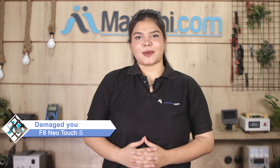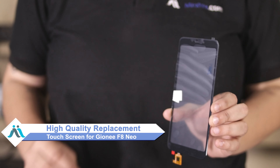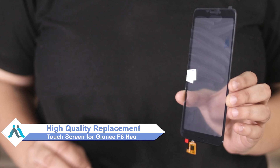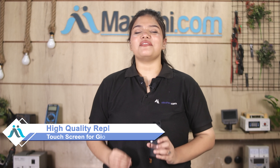Hi friends, this is Lucky from MaxP.com. Friends, the Gioni F8 Neo touch screen has been damaged and the cost of repair of your smartphone is high. Don't worry — you can now buy a high quality replacement touch screen for your Gioni F8 Neo at a very affordable price from MaxP.com, and you can fix your phone yourself at home or get it repaired by any professional very easily.